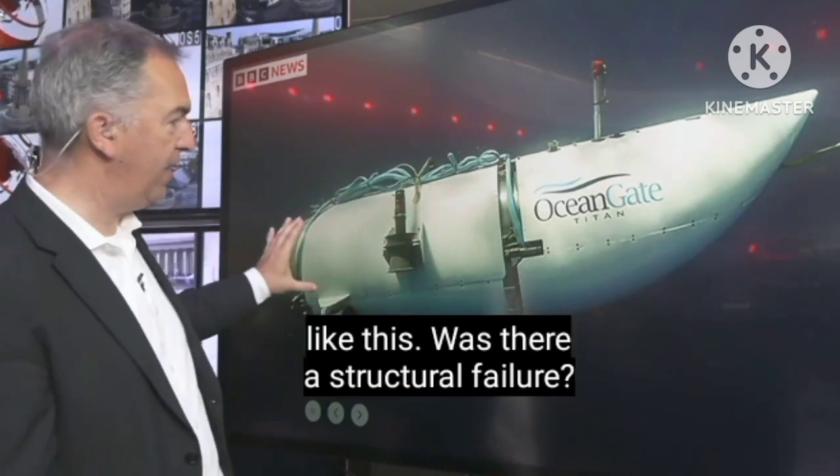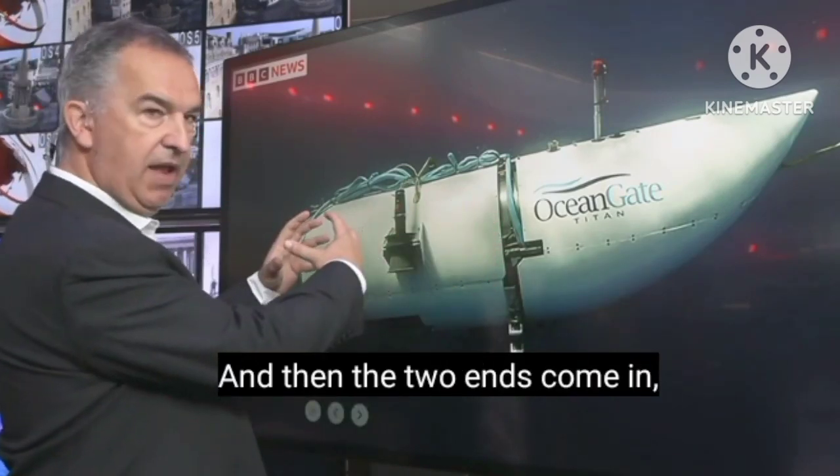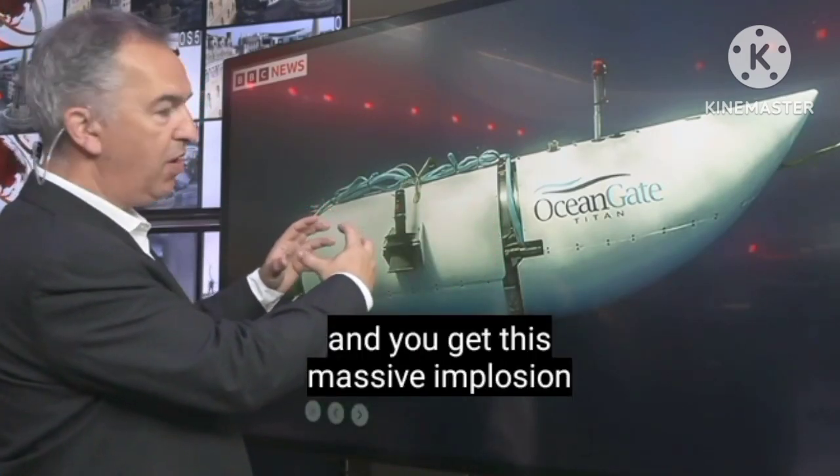Was there a structural failure? And then the two ends come in and you get this massive implosion — a highly energetic event that instantly destroys the craft.